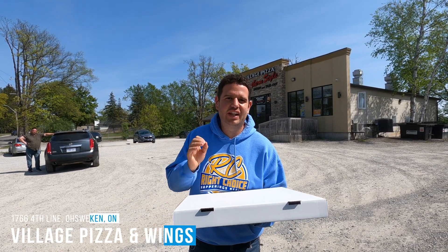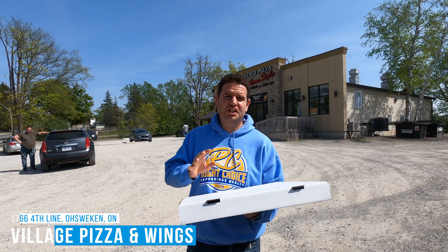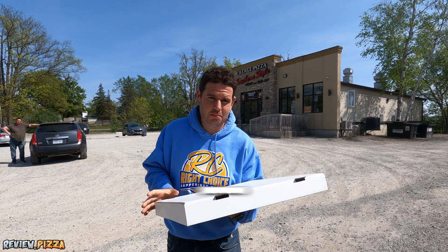We are here at Village Pizza Ohsweken on Six Nations Reserve. I'm here because Kalen Bennett went to www.review.pizza and recommended this place.